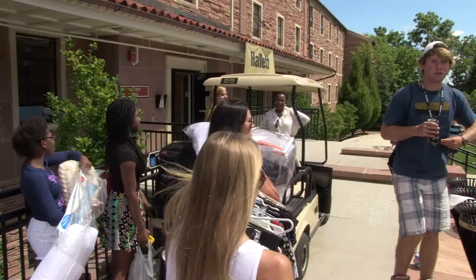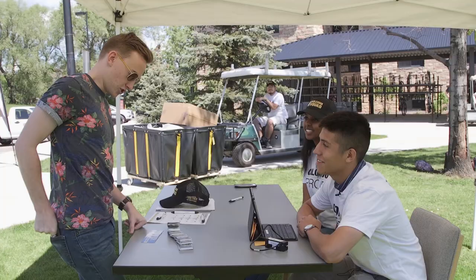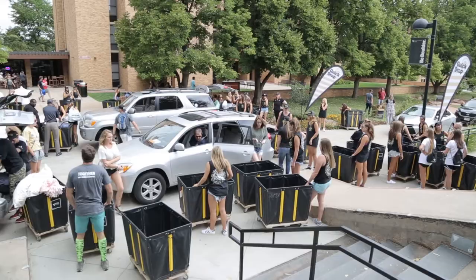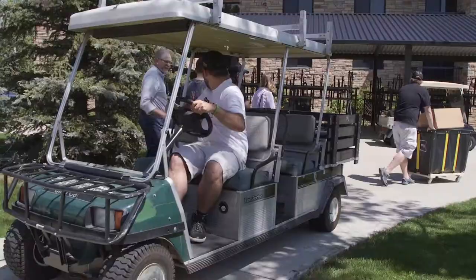Your primary responsibility as a golf cart volunteer is to pick up students and their families from the long-term parking lots located around your assigned area and bring them to their residence halls where they can check in. You may also help students and their families load and unload their belongings to and from the cart. After your cart is unloaded, please be sure to check the cart for any items left behind before the student and the family leave.